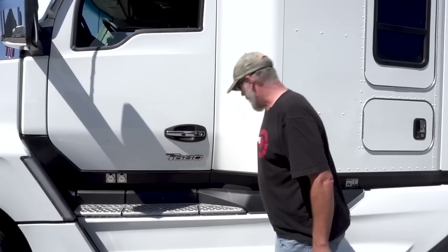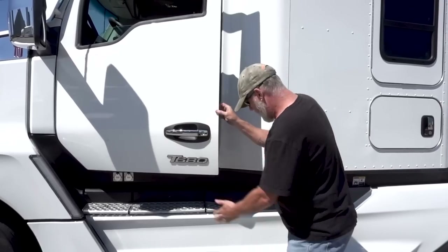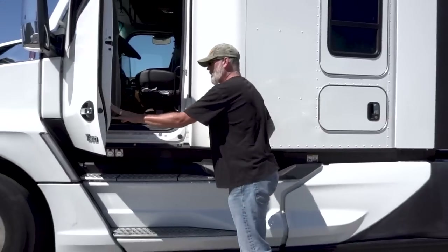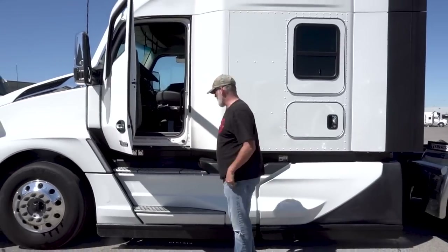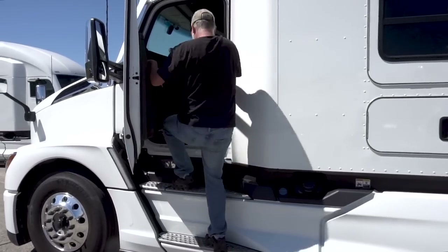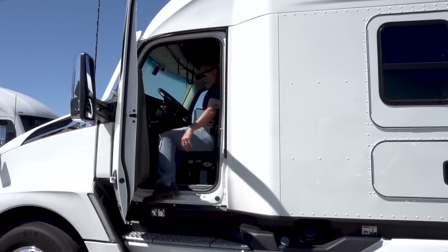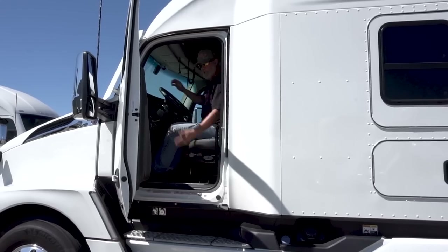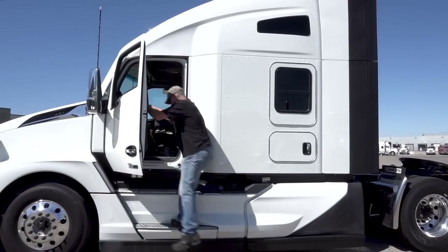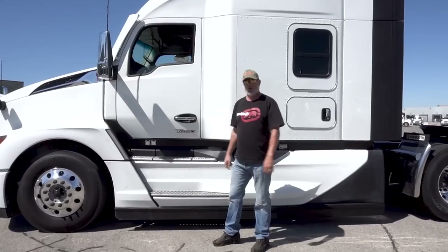The stairs are a good feature. I like the fact that it's designed so that when you open the door, everything is on a contour. Kenworth didn't tell me to say that — I picked it off myself. Everything is designed to get in the truck; you're walking in on an angle. It was built for easy access in and easy access out. It doesn't get any easier than that.